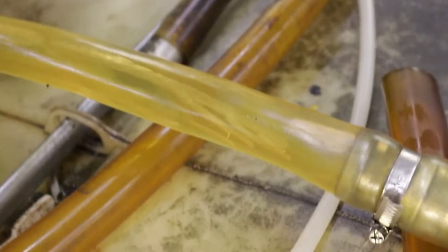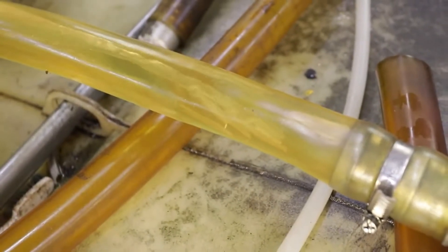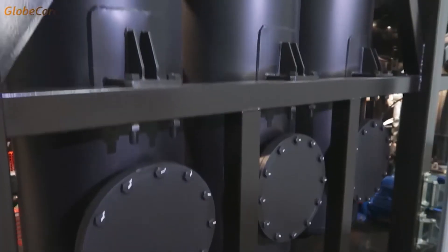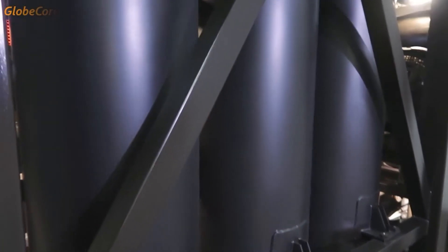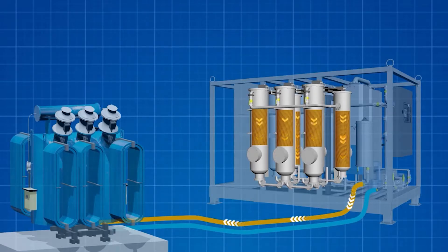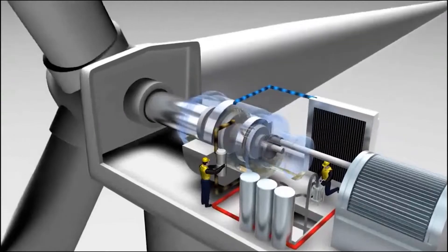To restore the properties of transformer and transmission oils, GlobeCore has developed a regeneration technology using a special absorbent, which is implemented in the CMM-6R unit, with a capacity ranging from 500 to 1000 liters per hour.